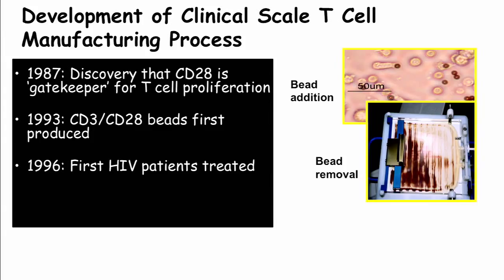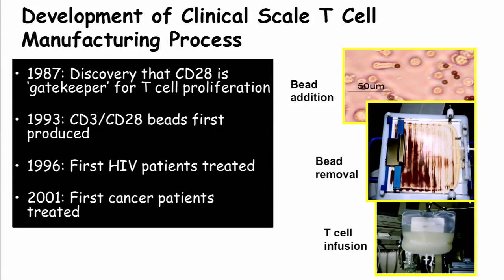We first began using this bead T-cell growth system to activate T-cells and return them to patients with HIV, because it was deemed the best ethical way to test T-cell infusions — these were patients who had lost their T-cells through AIDS. We found it worked very effectively, normalizing T-cell counts in patients with late-stage AIDS without any side effects. Then in 2001 we did the first cancer trials using the same approach without genetic engineering, and found it was safe and restored tumor immunity with very minor side effects.